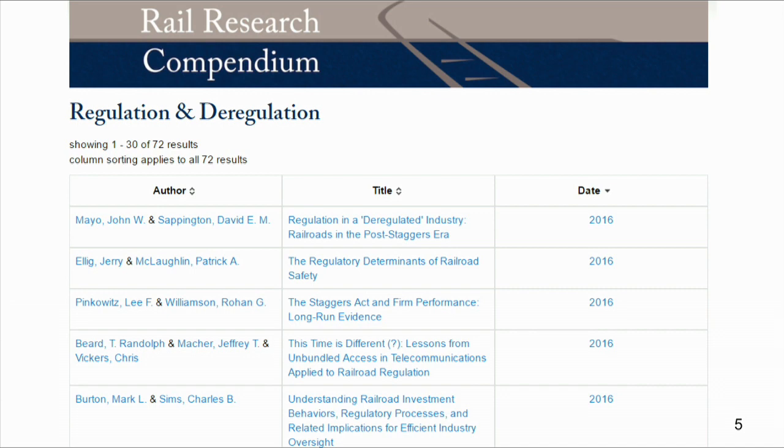Once you arrive at the results for regulation and deregulation, they'll come sorted — as you can see — by author, title, or date. You can sort by essentially whichever you prefer — pick your poison. Say I do a sort by author, I'll get this.